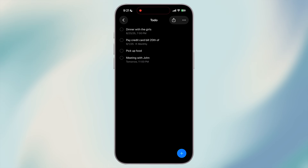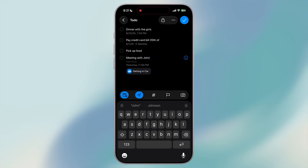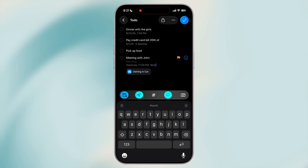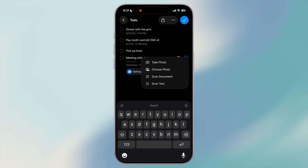You can also set a location reminder, like 'remind me when getting in the car,' 'getting out of the car,' or 'arriving home.' You can add hashtags, flag it, or attach a picture — all from the toolbar. It's faster, smoother, and keeps your focus on capturing tasks instead of getting lost in settings.